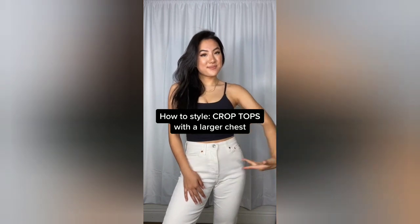How to style crop tops with a large chest, or if they're just too short. Number one: get yourself a crop top that has a built-in bra. Number two: pair a bodysuit underneath your crop top — this makes it really work appropriate and really helps if you raise your arms. Number three: if you have a crop top that's just a little bit too short...